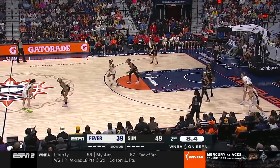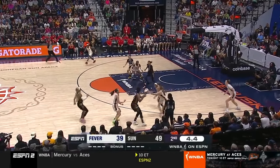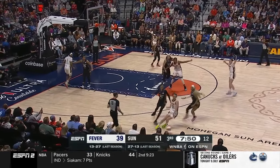Clark will need to protect the ball better against pressure. The Sun doubled on the ball screen rejection, and the big got a hand on the ball before she could hit the roller. Clark draws two defenders on the get action, then loses the ball with the on-ball defender getting a hand on the pass.